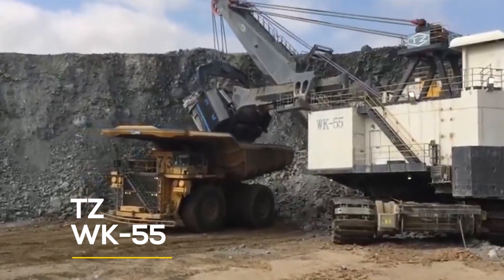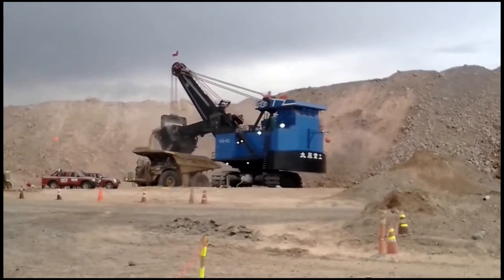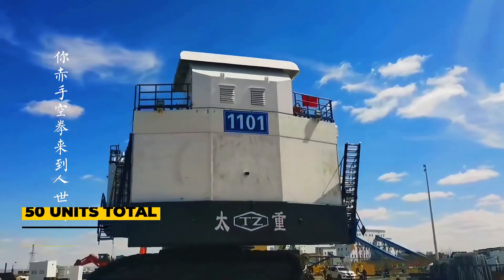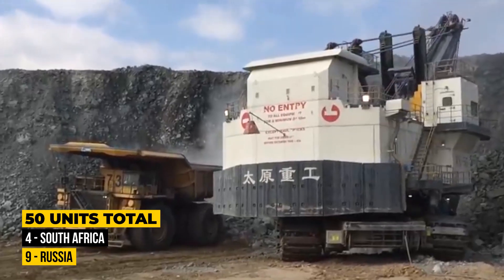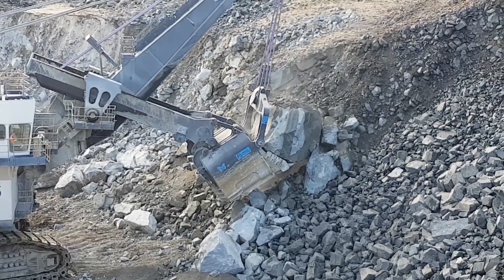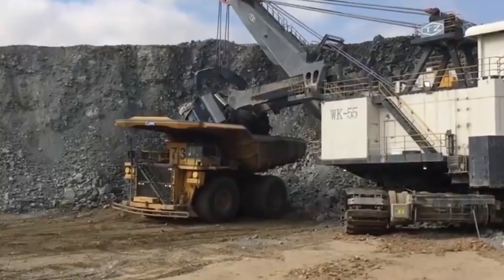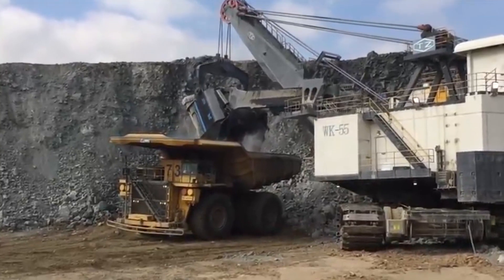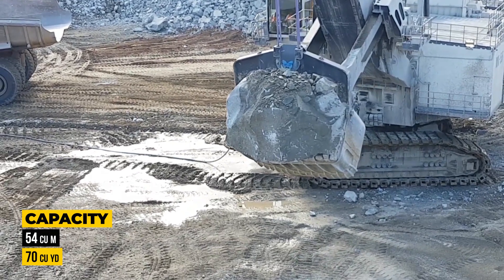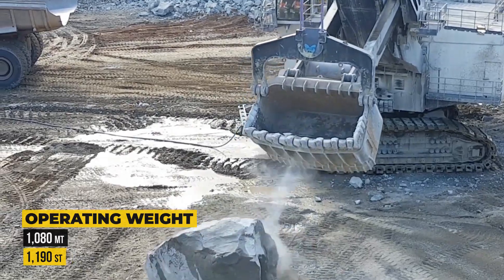Number two on our list is the TZWK-55, built by the Taiyuan Heavy Industry, one of the largest manufacturers of industrial machinery in China. With 50 units manufactured so far, four sets have been exported to South Africa and nine sets to Russia. Like other electric rope shovels, the TZWK-55 is powered by an external source of AC power, usually a nearby electric substation, local utility power, or a mobile generator. Each shovel has a dipper with a payload of 65 tons and a maximum capacity of 54 cubic meters or 70 cubic yards, weighing in at 1,080 metric tons.